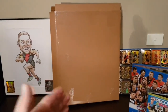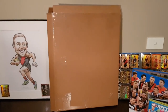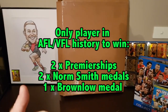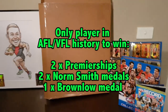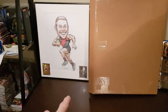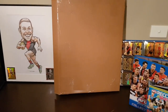I chose obviously the Bombers one for the first one because we barrack for the Bombers. For the second one I had to pick this one. Without giving it away, I'm going to reel off some accolades about this player. He's one of the best players playing the game today. He's the first and only player in AFL VFL history to have won two premierships, two Norm Smiths and a Brownlow medal. If you don't know who it is, let us know in the comments before I reveal it.